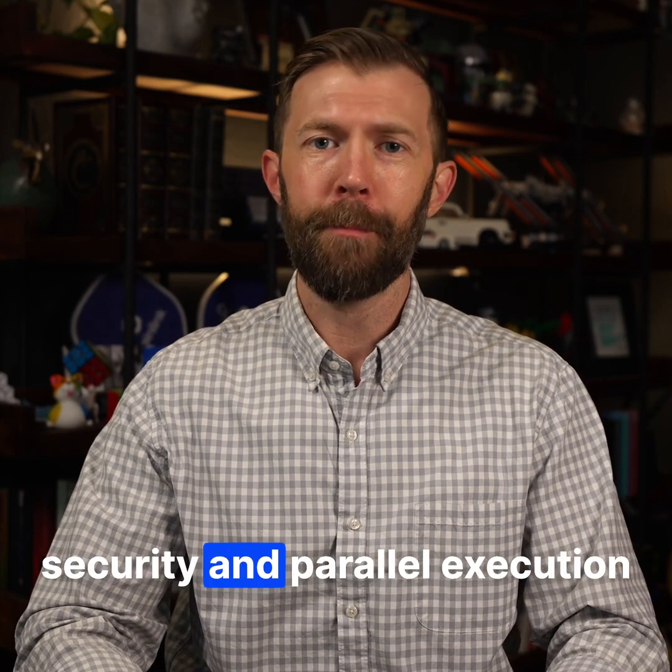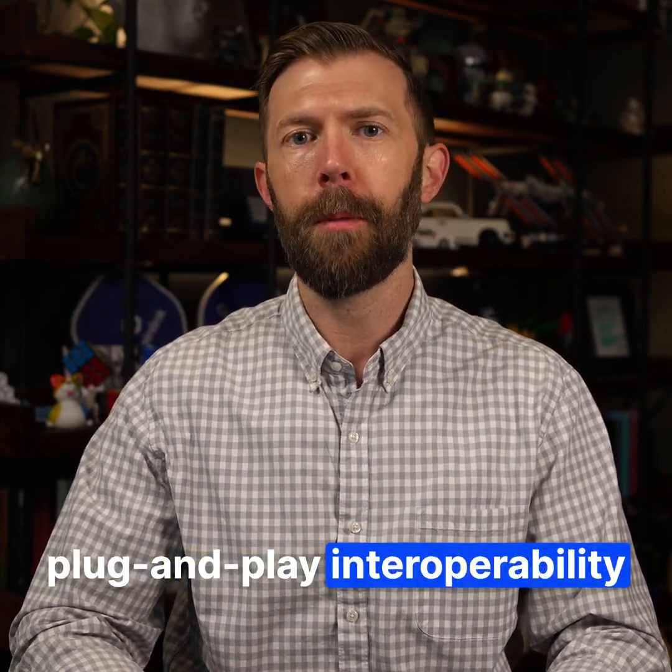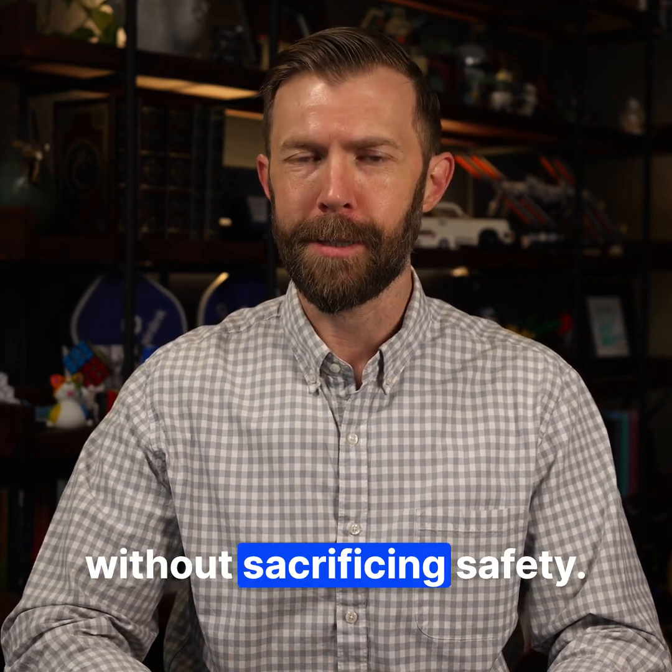MoveVM's resource-centric security and parallel execution pair perfectly with CCIP's plug-and-play interoperability, so Aptos apps can scale faster without sacrificing safety.